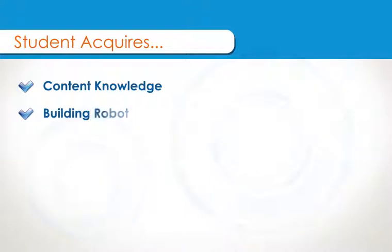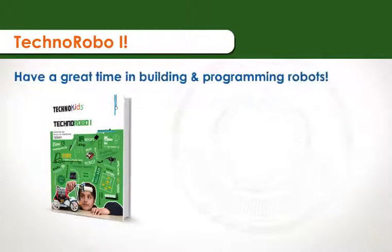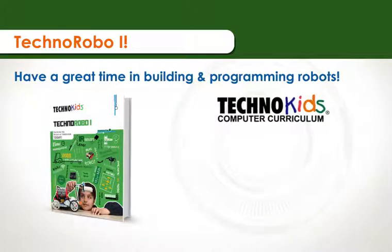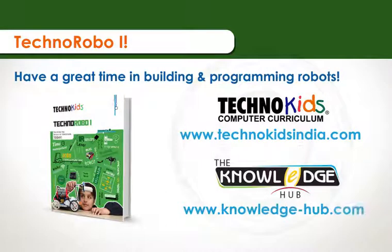Students acquire content knowledge, building robot, operating environment. Techno Robo-1 — have a great time in building and programming robots. Contact us to learn more. Visit www.technokidsindia.com or www.knowledgehub.com.